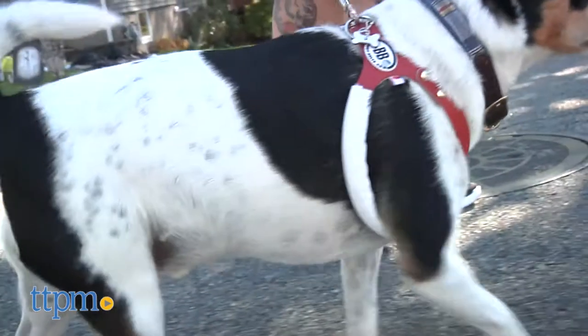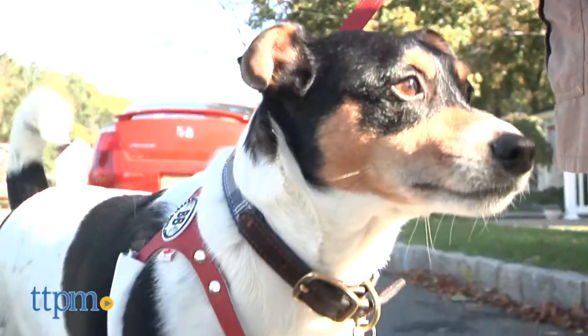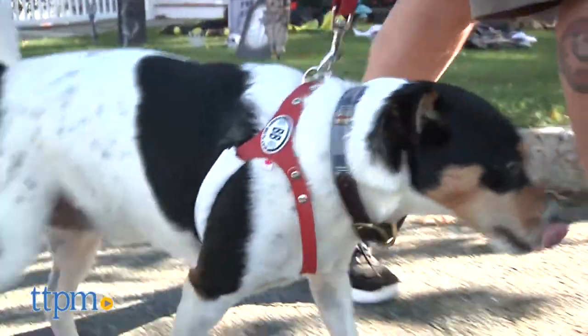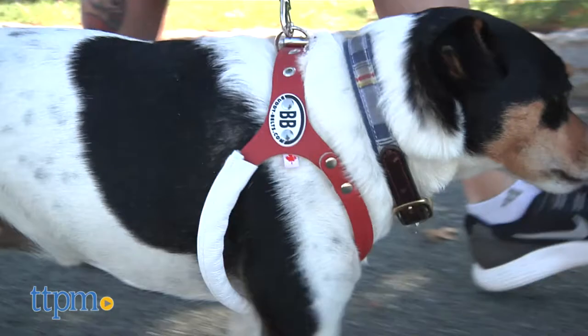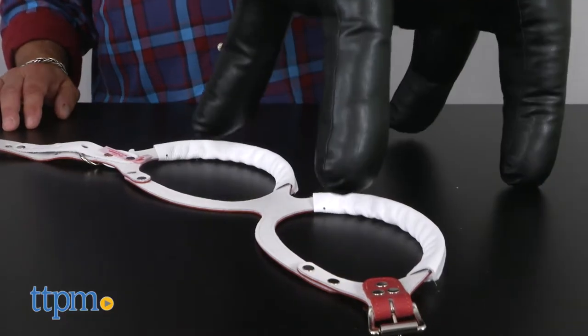As they say, necessity is the mother of invention, and so Roxanne went on to create the first prototype of the Buddy Belt, which was made from tire rubber. Needless to say, there have been vast improvements since that time, including using quality leather and welded hardware, but the original idea is still basically the same.